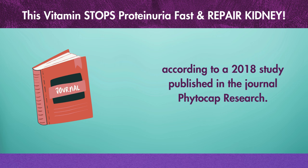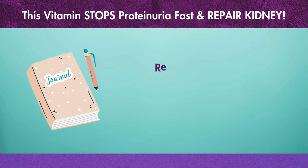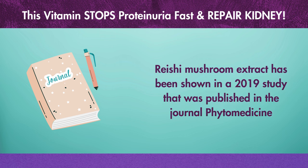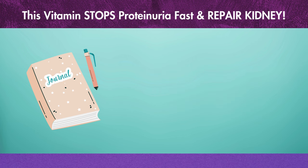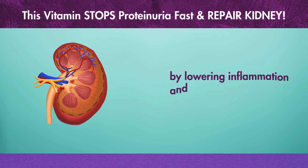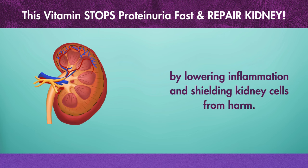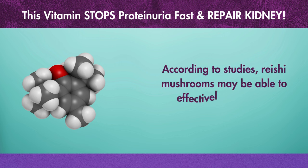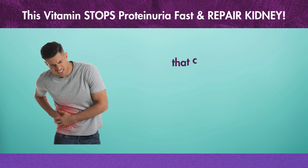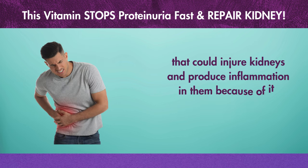A 2019 study published in the journal PhytoMedicine showed that racer mushroom extract improves kidney function in patients with chronic renal disease by lowering inflammation and shielding kidney cells from harm. According to studies, racer mushrooms may effectively neutralize damaging free radicals that could injure kidneys and produce inflammation, because of their antioxidant and anti-inflammatory qualities.